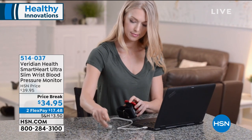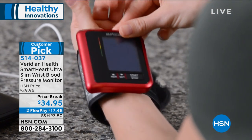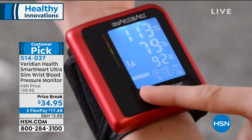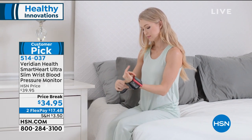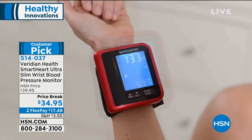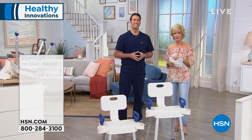We've got the Viridian Health Smart Heart Blood Pressure Monitor. If you're not monitoring your blood pressure at home, now you can. It's a huge customer pick with a great price today. It has automatic inflation and deflation, a digital LCD screen that's big, bold, and easy to read. It keeps track of all your readings — 60 recordings for two users — that you can take to your doctor. It comes with a five-year warranty, available in silver, red, or purple.